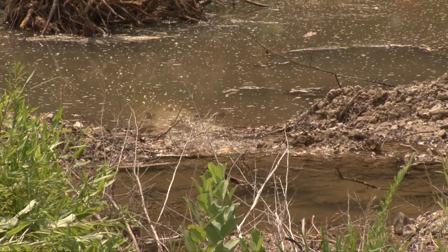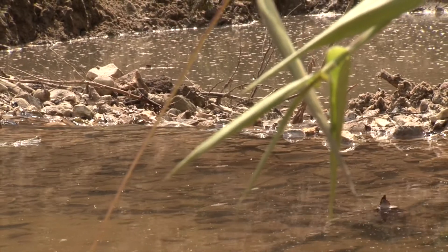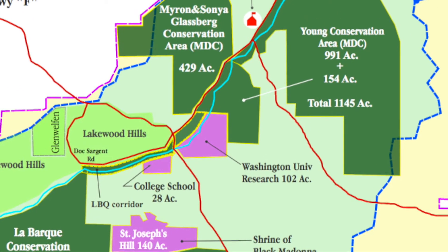In terms of fish biodiversity, over 40 species of fish have been recorded in this little stream. It's the highest biodiversity stream by far in the St. Louis area. It travels just over six miles through mostly wooded, hilly, and undeveloped terrain before it empties into the Meramec River south of Eureka.